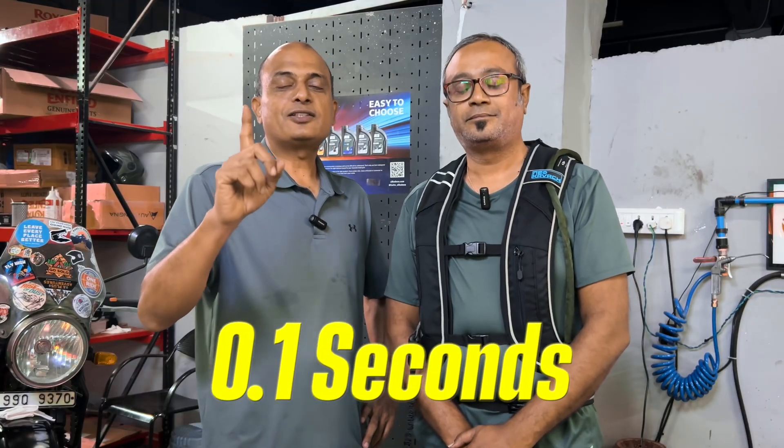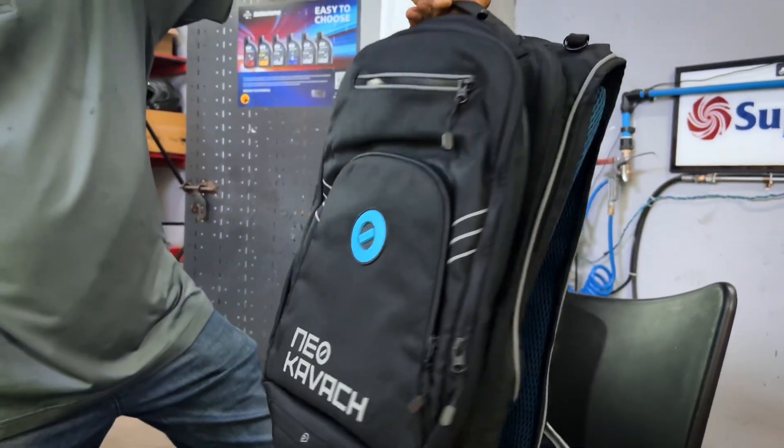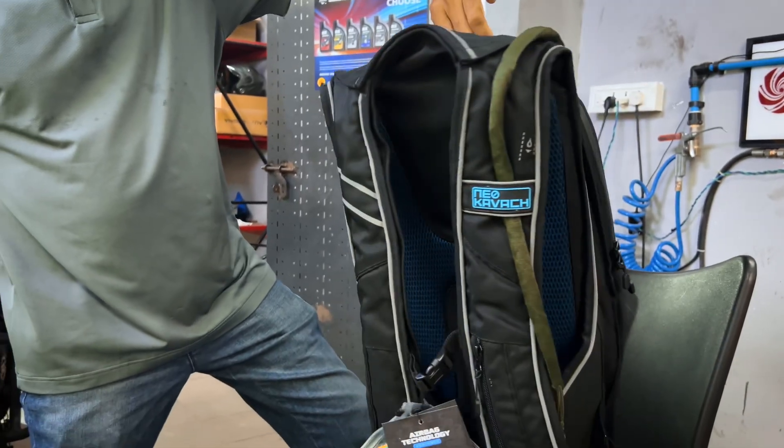0.1 seconds. That's all it takes for this airbag to inflate. Neo Kavach — India's first inflatable backpack with an integrated airbag system.